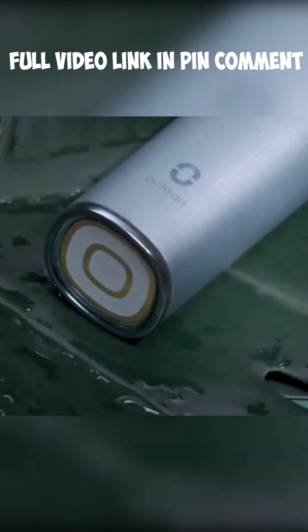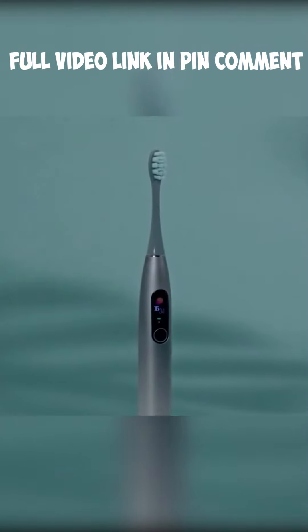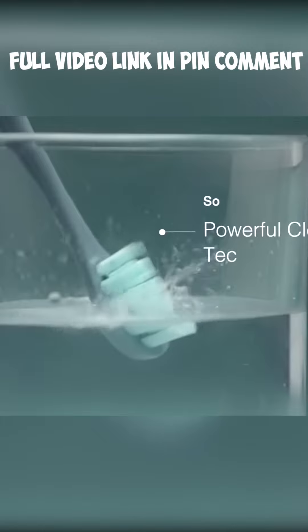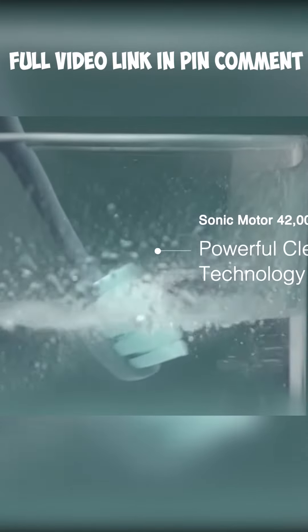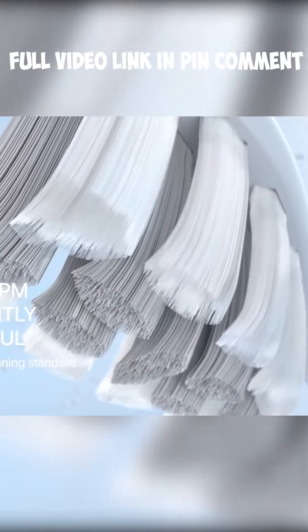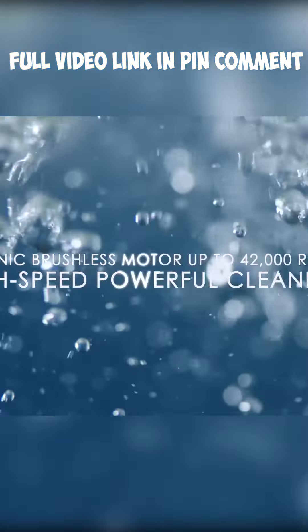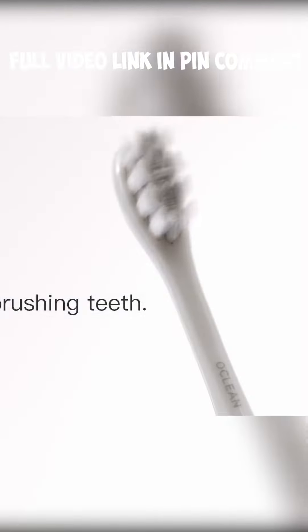Next up is this futuristic toothbrush. First of all, it stands out with this cool metal design, smooth and clean as it gets, but the coolest part is the power motor. Delivering 42,000 revolutions per minute, this power allows super efficient cleaning with 32 intensity levels to choose from, and despite the great speed, this thing stays completely quiet.